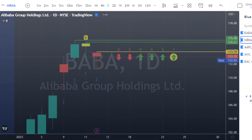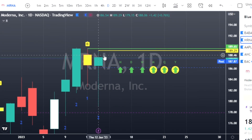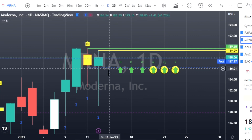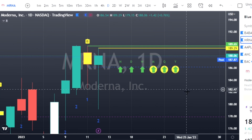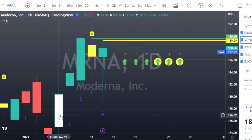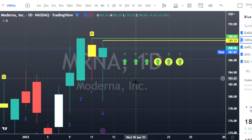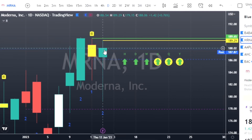Moving on to Moderna — same thing, two-down finished green, which gives me a higher probability we're going to trend back to the upside. It's what we call a one-two-two reversal strat: a one, two-down, two-up hammer candle with full time-frame continuity. That's part of the strat indicator I created. It gives you time-frame continuity, candlestick numbers, inside bars, outside bars, and more. Moderna trigger is $189.29 — look for calls.